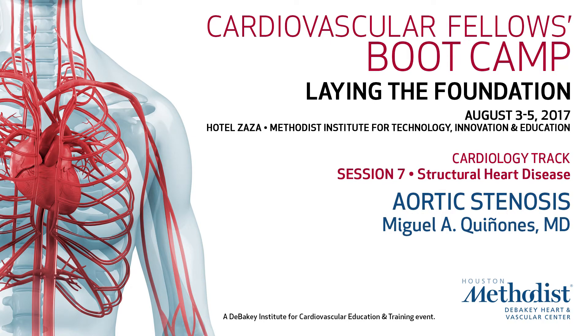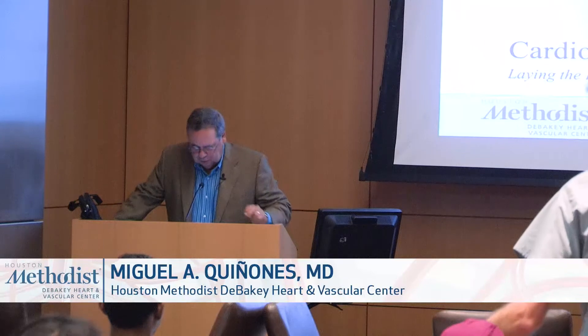So what's wrong with you guys, you don't like aortic stenosis? There are much less of you than in the previous ones. Good morning, everybody. I'm Dr. Quiñones, also known as Dr. Q.